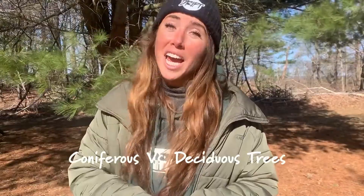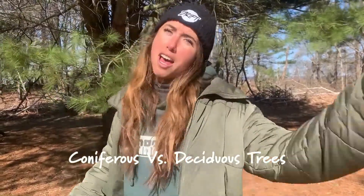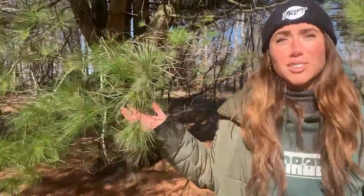Hi there, I'm Serena and I'm a naturalist here at the Seacoast Science Center. Today we're gonna be looking at the difference between coniferous and deciduous trees. Come on over here. Here is a very common coniferous tree in New Hampshire — this is the white pine.